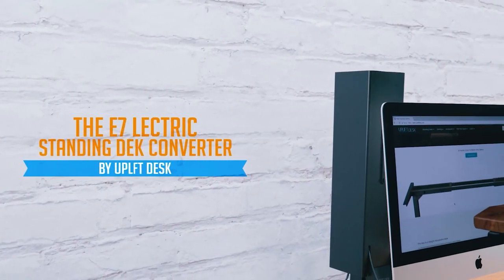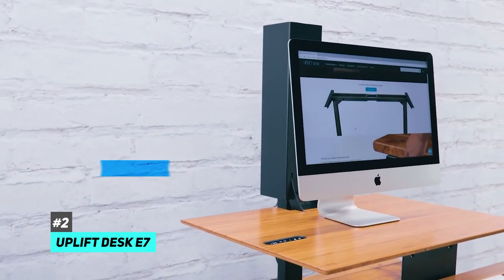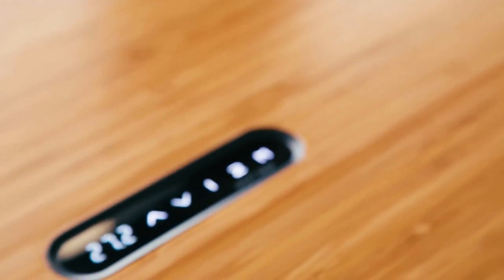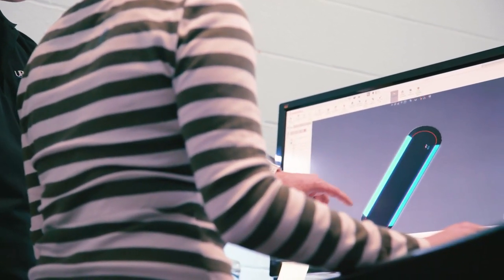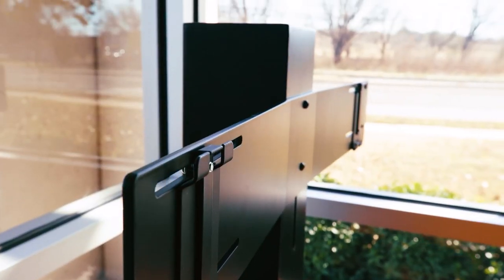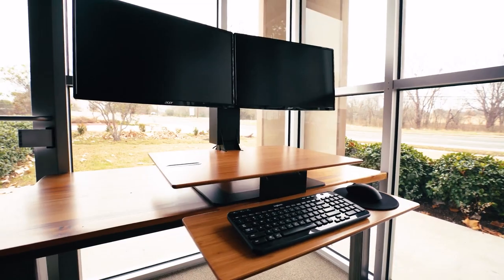Next up is our pick for the best electric standing desk converter, and that's going to be the Uplift Desk E7. While it lacks the adjustability of the Kangaroo Pro, this electric standing desk converter is great in that it allows you to go from sitting to standing with the push of a button. This makes it perfect for those who have limited mobility or just want an easy way to transition between two positions. One thing we really loved about it is that it comes with dual VESA mounts, so you can easily attach two monitors.